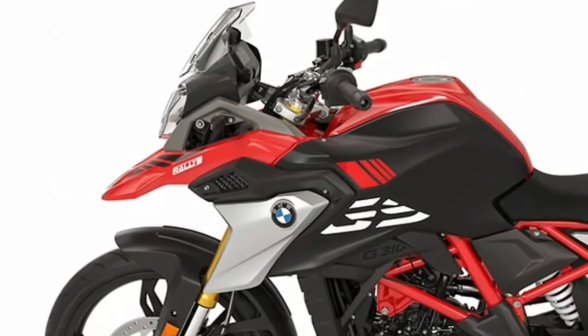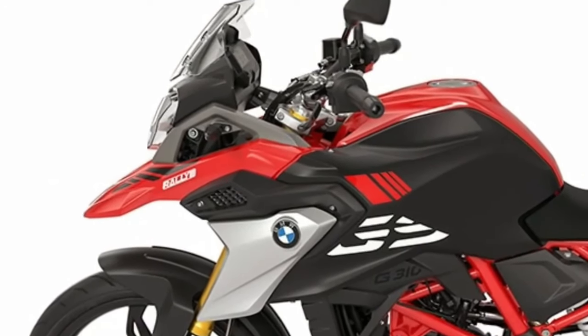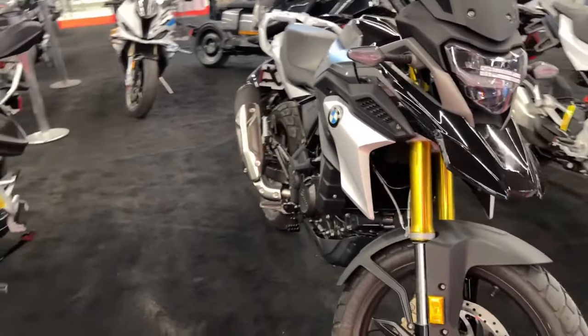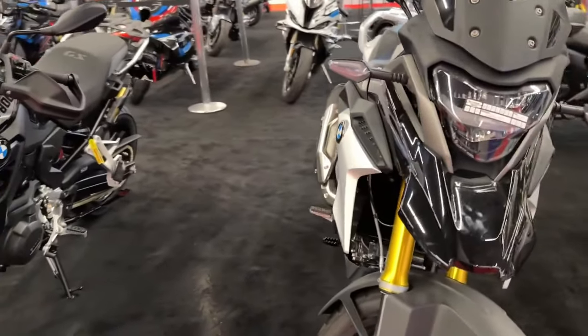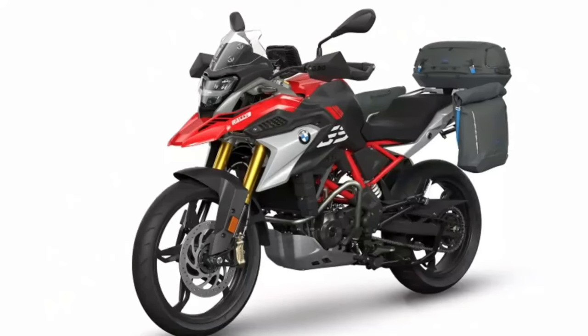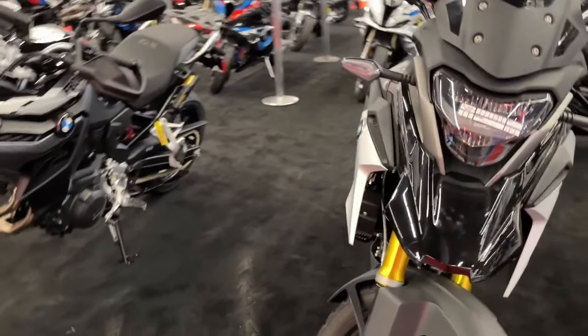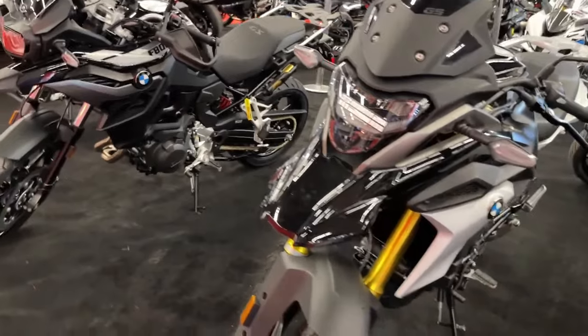Introducing the 2024 BMW G310GS. Be spontaneous. Break the routine. With the BMW G310GS, your everyday life becomes an adventure.